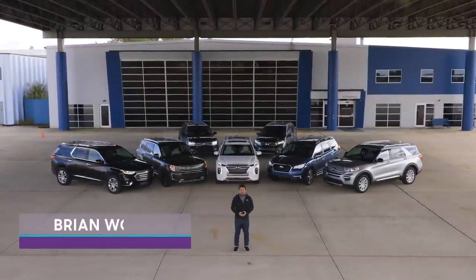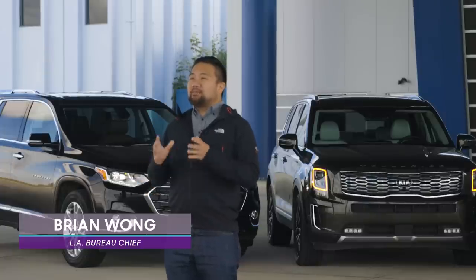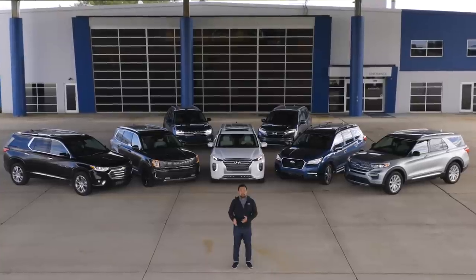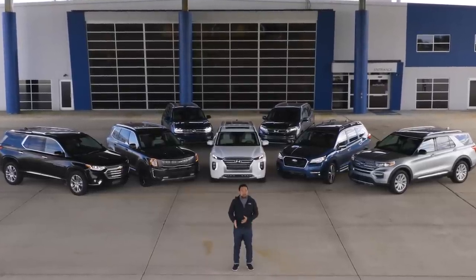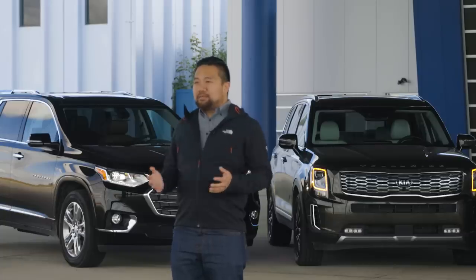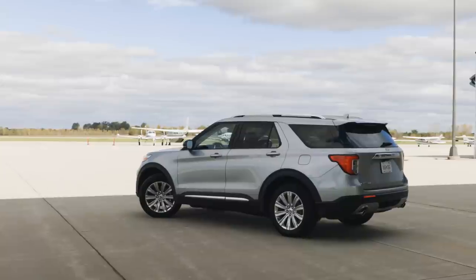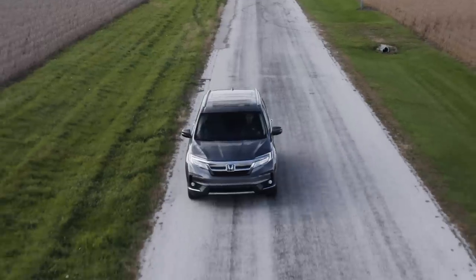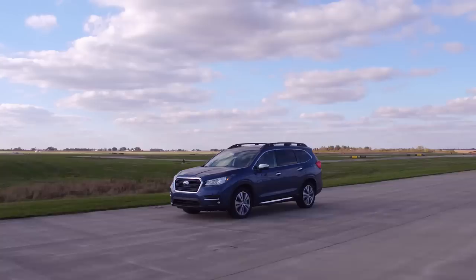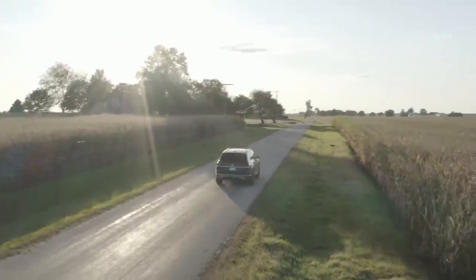Three-row SUVs have been persistently popular over the last decade, and with sales continuing to grow, automakers pay big attention to this segment. Since the last time we did this test two years ago, we've had three brand new vehicles, a full redesign, and a refreshed vehicle, all participating in our test here. Seven vehicles: the Chevrolet Traverse, the Ford Explorer, the Honda Pilot, the Hyundai Palisade, the Kia Telluride, the Subaru Ascent, and our champion from last time, the Volkswagen Atlas. Let's see how they stack up.